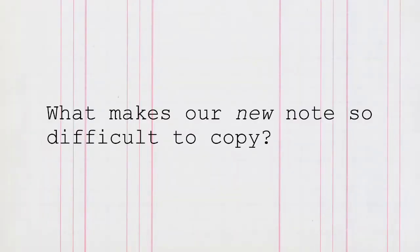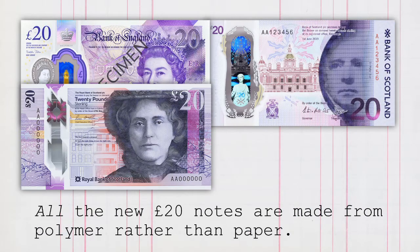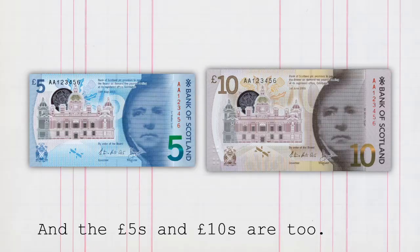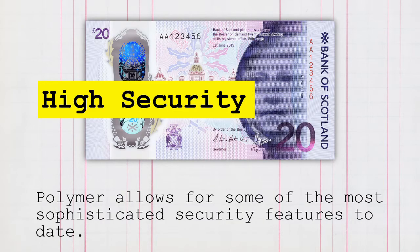What makes our new note so difficult to copy? Firstly, it's made from polymer, a type of thin and flexible plastic. All the new £20 notes are made from polymer rather than paper, and the £5 and £10 are too. Polymer allows for some of the most sophisticated security features to date.